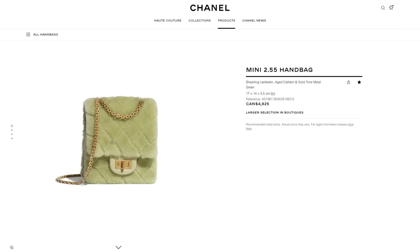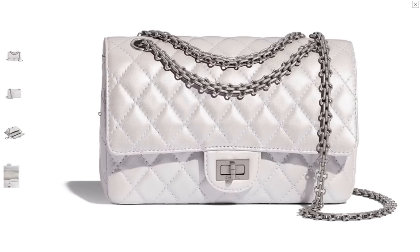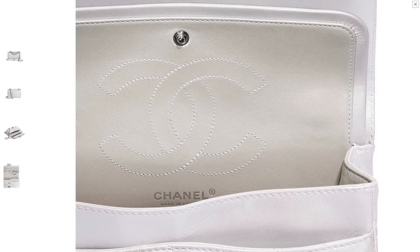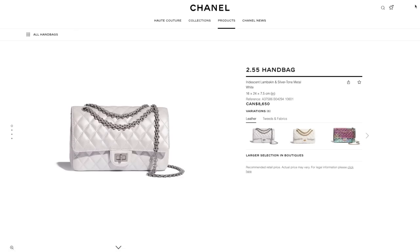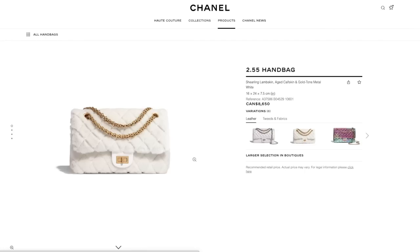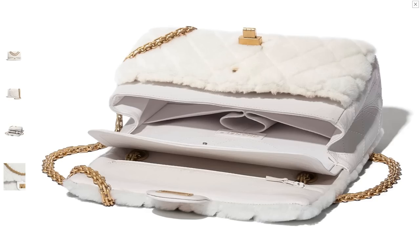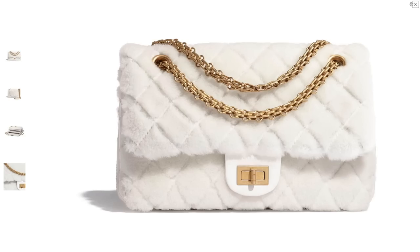There's also a vertical shape mini 2.55 reissue — interesting. In shearling, love the color. Iridescent lambskin, so pretty. Another white one — they're doing a lot of white this season which I'm loving. I'm a big fan of white except that I'm also scared of it, so I won't be getting any. But I just love the fact that they're doing so many white bags. In my personal collection, the bag closest to a white color is my cocoa handle in very light gray.